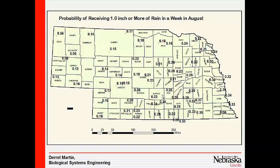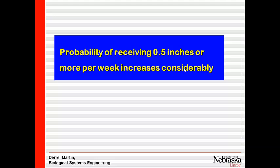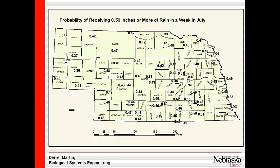In August, there's not such a good chance. Gary, in August, has about a 5% chance of getting an inch of rain in any one week. September is even worse. If we look at a half inch of rain, the percentages are better — about 43% chance in Gothenburg in July, and the Panhandle is up to 29%.